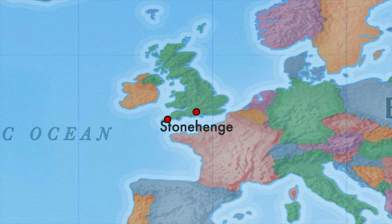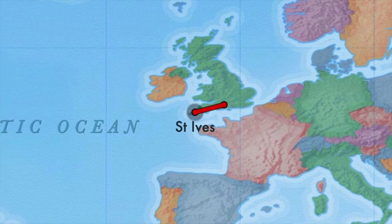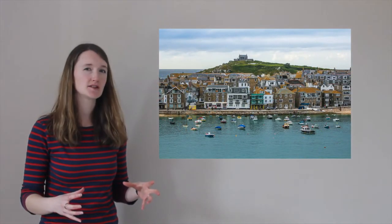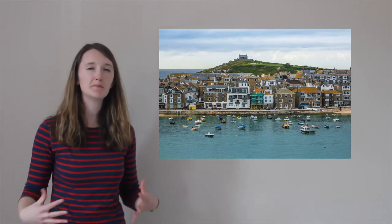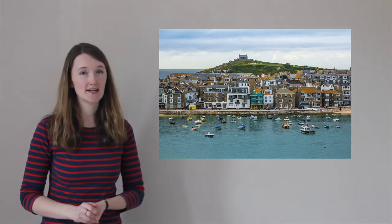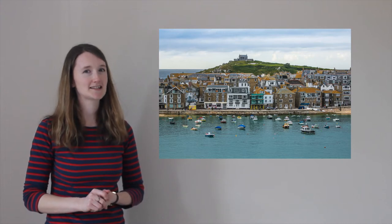Right now we're going to head southwest through Devon and Cornwall to a place called St Ives. This is a little town right on the coast. Like many seaside towns in the UK, it used to be a really big place for fishing. Nowadays it's more popular as a holiday destination because it's got beautiful warm weather and fantastic beaches.